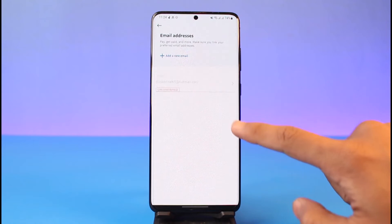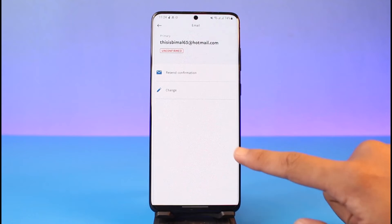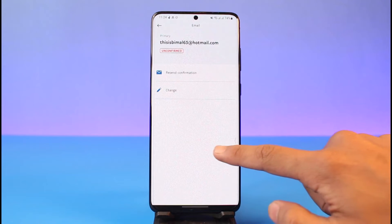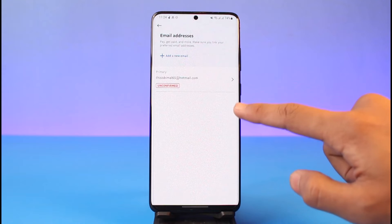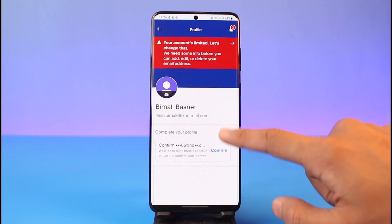If you want to verify your email address, tap on it and confirm your email by resending the confirmation email, then go to your mail and open it. The same process applies to your phone number, so you can go ahead and check that out as well.